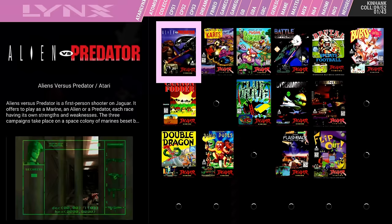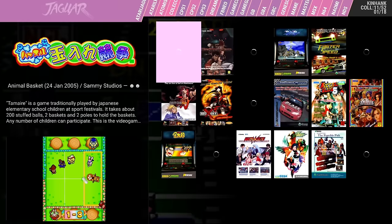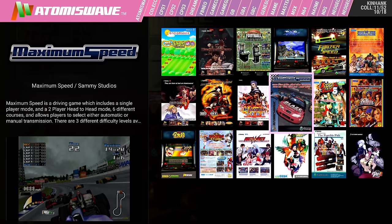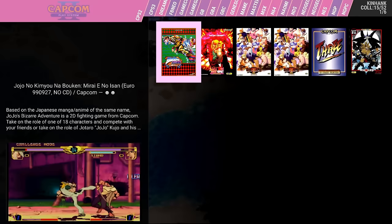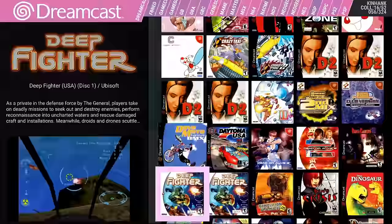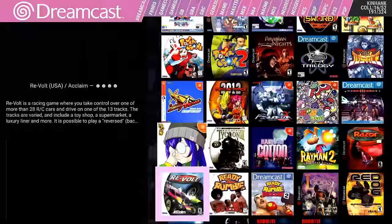Moving along: Atari 2600 has 500 games, Atari 5200 has 100, Atari 7800 has 67, Atari Jaguar has 43. There's also Atari Lynx, and I was super impressed by the performance on Atari Lynx — runs flawless. Coleco has 140. CPS1 has 42, CPS2 has 42, CPS3 has 6 games, and video snaps are included for those. Dreamcast has 324 games, and Naomi is on here as well.